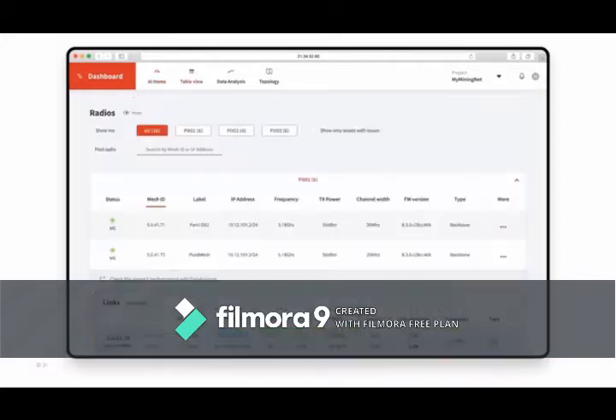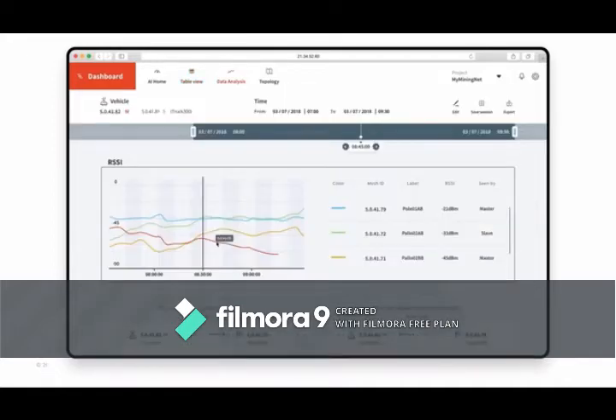In pit number two, we had a problem with uptime and had to reboot one of the radios. Drilling in, you can see each radio's mesh ID, IP address, frequency, transmission power, and throughput links. You can drill down directly to the IP address and systems supported by Fluid Mesh to see radio performance. You can also view performance in cohorts over time — moving the timestamp to see the radio architecture's performance history and identify where issues occurred.